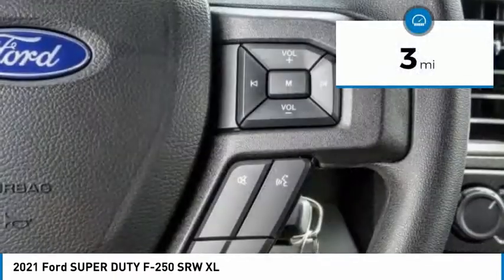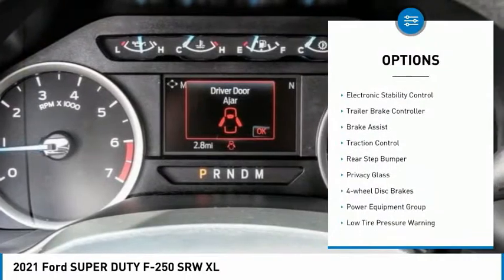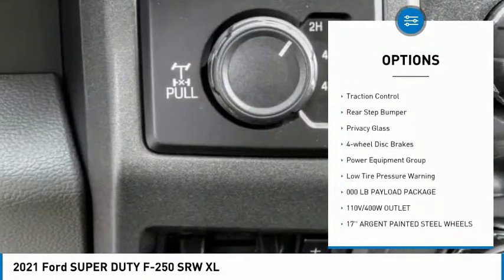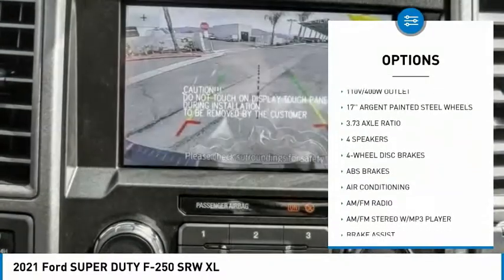This vehicle has less than 100 miles. Here are some of this vehicle's great options: Hill Descent Control, Electronic Stability Control, Trailer Brake Controller, Brake Assist, Traction Control, Rear Step Bumper.